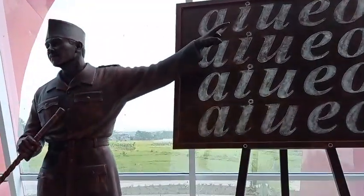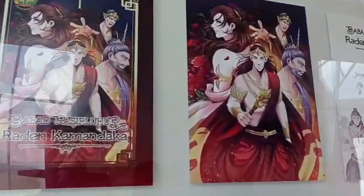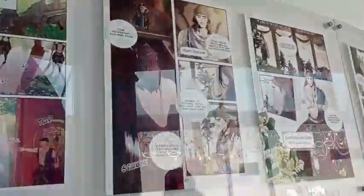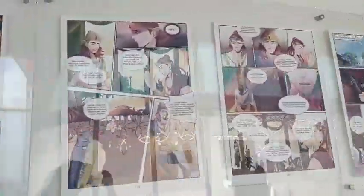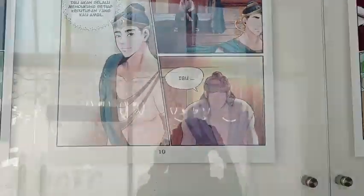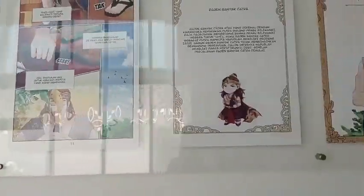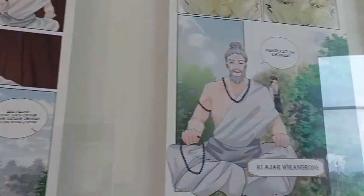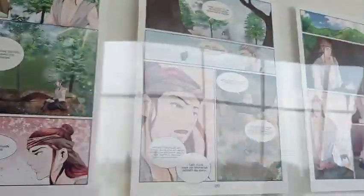On the first floor, there are many things around, like comics displayed on the wall. The story is about Baden Kamandaka, the oldest child of Prabhu Siliwangi, who was once ordered to find a wife as a requirement to become king as his father grew old. But he wanted his wife to be like his mother, so he started his journey to find his desired spouse.